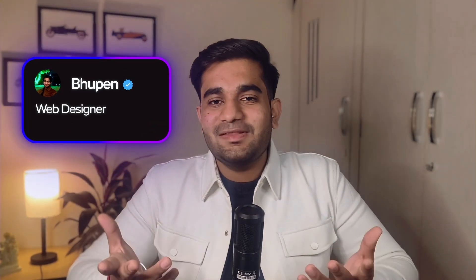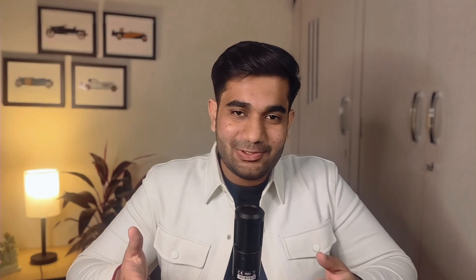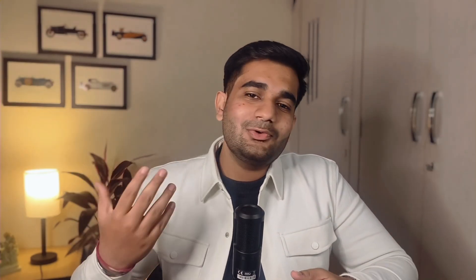And stick around for the bonus section at the end. I'm Bupain, a web designer with more than 3 years of experience, and on this channel I dive deep into no-code design with tools like Framer and Webflow. If you want to level up your design game, hit that subscribe button and let's learn together.